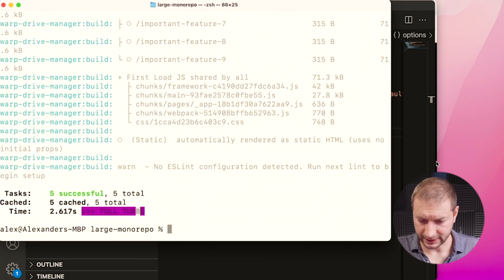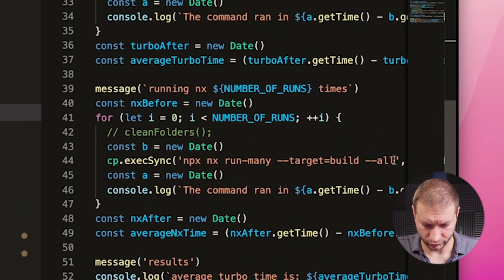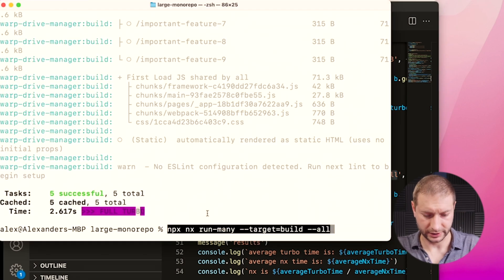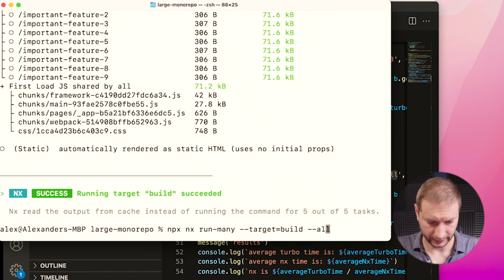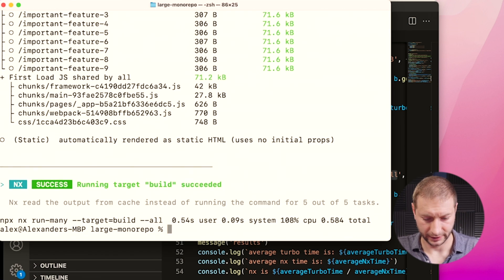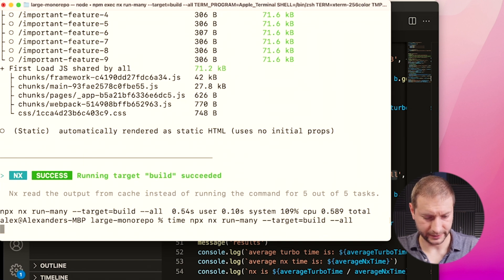Now let's run the NX version. You can install the NX CLI locally, but you can also run it through NPX just like this. I need to add the time command so I can see how long it took. It's half a second. Each time I run this it's half a second — I've run this now four or five times and it's pretty fast. So you have your answer, but if you want to stick around, I'm going to actually run the full benchmark and it gives a nice little report at the end.